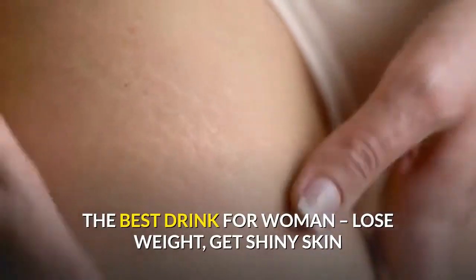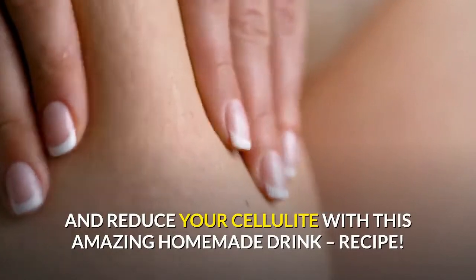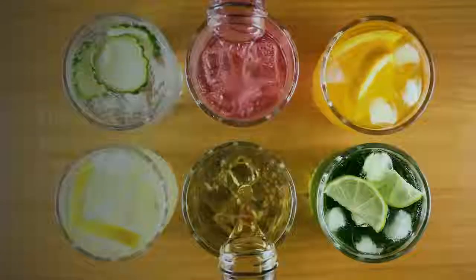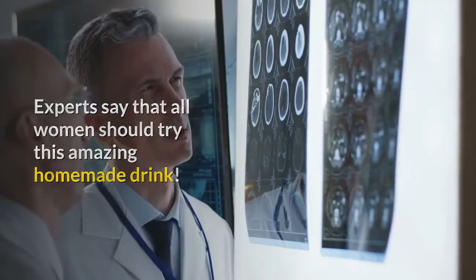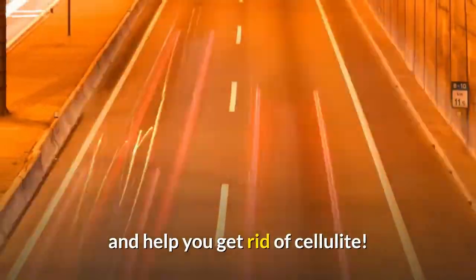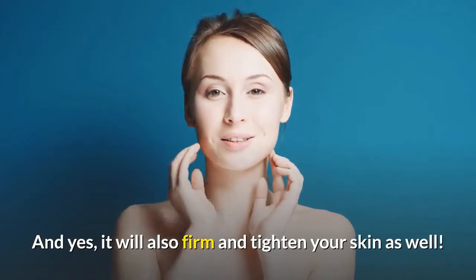The best drink for women: lose weight, get shiny skin, and reduce your cellulite with this amazing homemade drink recipe. This drink has been talked about all around the world. Experts say that all women should try this amazing homemade drink. They also say that this powerful drink will speed up the weight loss process and help you to get rid of cellulite, and it will also firm and tighten your skin as well.